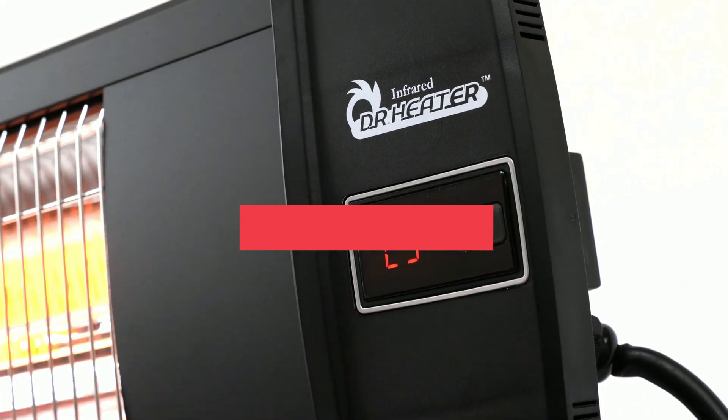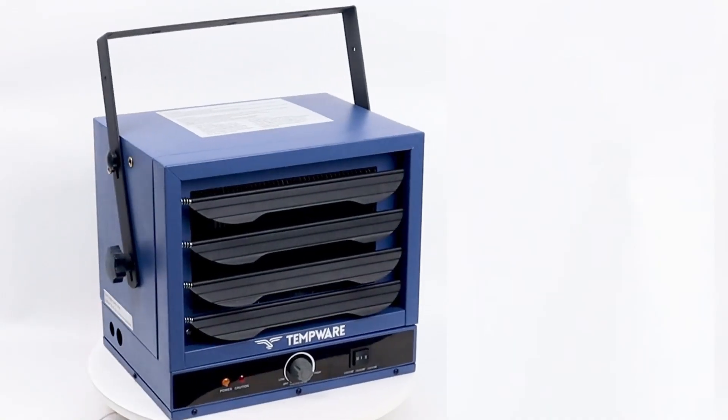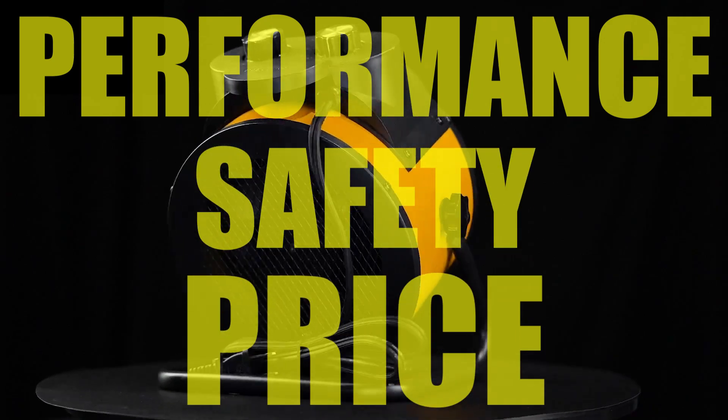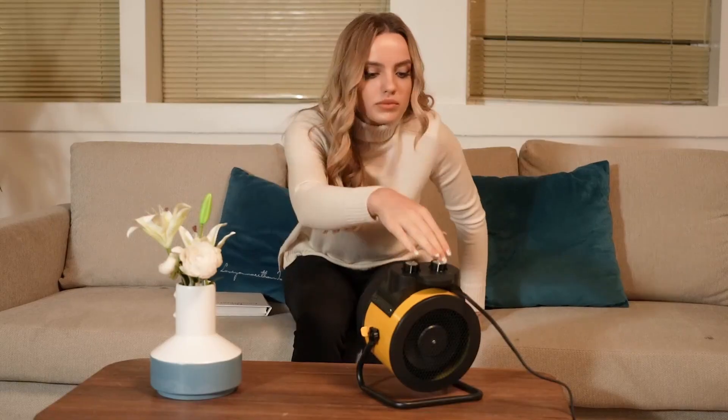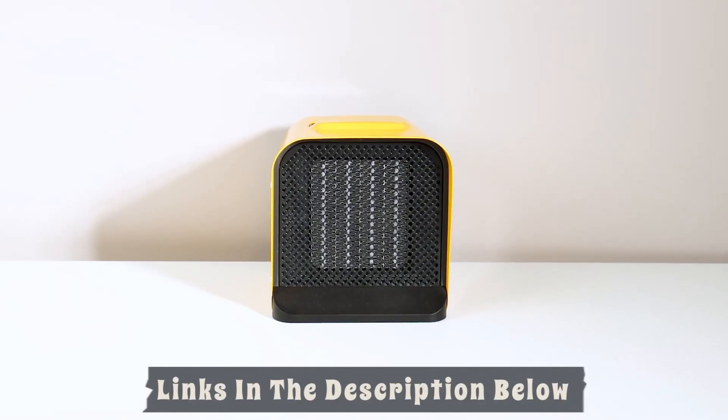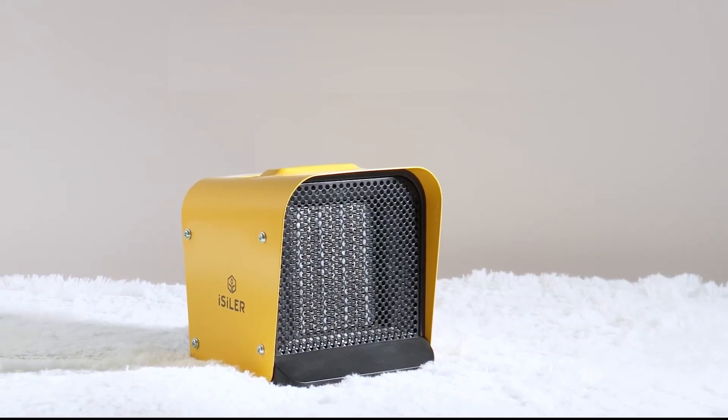Hey everyone, in this video we will look at the five best electric heaters for garages available on the market today. We've compiled this list based on performance, safety, and price. If you want more information on the products and to get the most updated prices in real time, be sure to check the links in the description below, as these items might just surprise you with unexpected discounts.